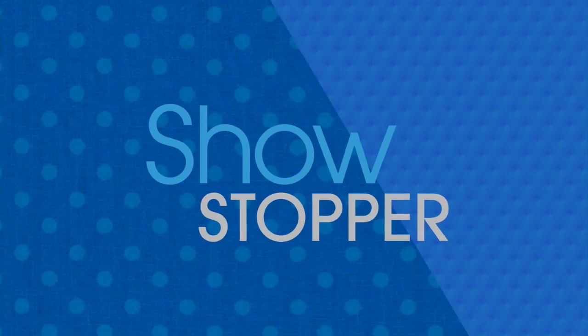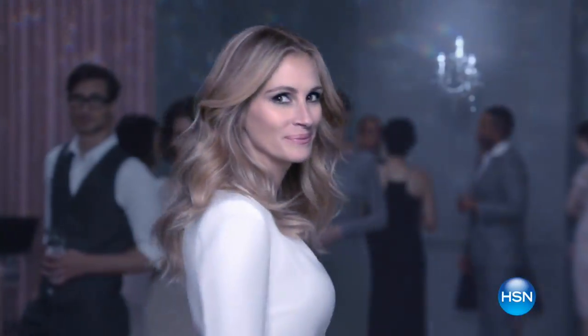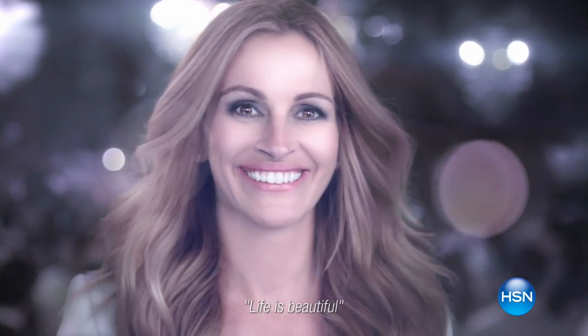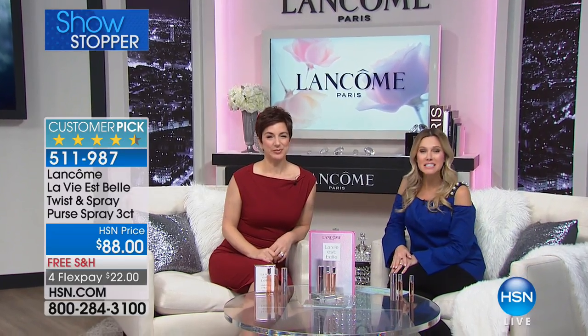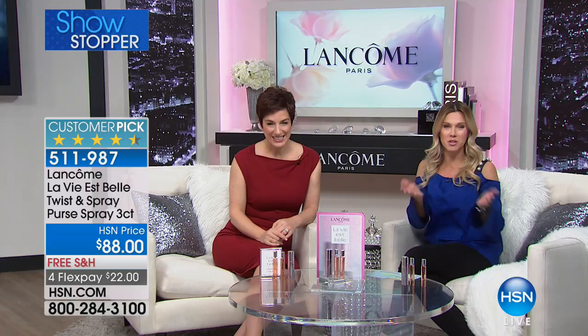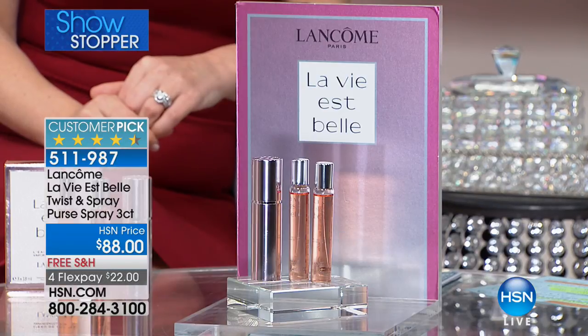Hello. It wouldn't be a complete Lancôme hour without the number one selling fragrance, not only for Lancôme, but for us here at HSN and our HSN family. You made this our number one fragrance here. And so we're delighted that not only do we get to talk about anti-aging and cosmetics, but the finishing piece to a woman's beauty really is her signature scent.